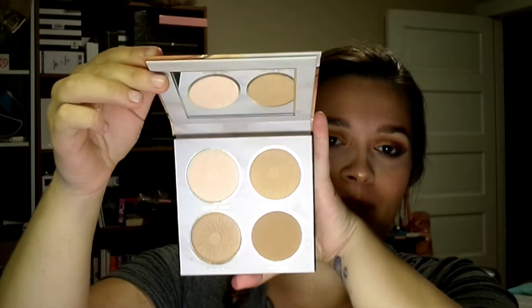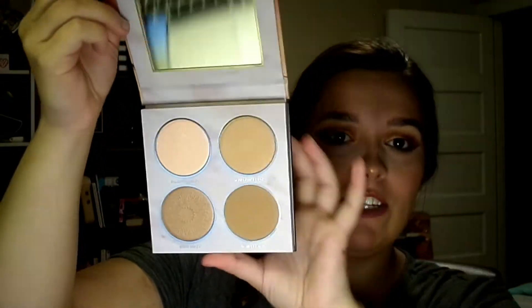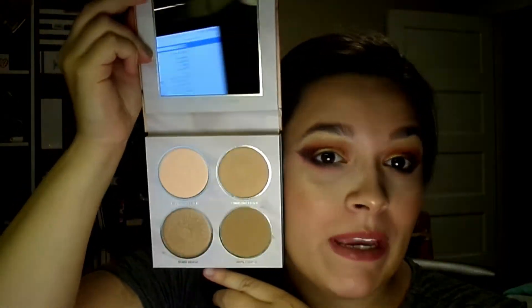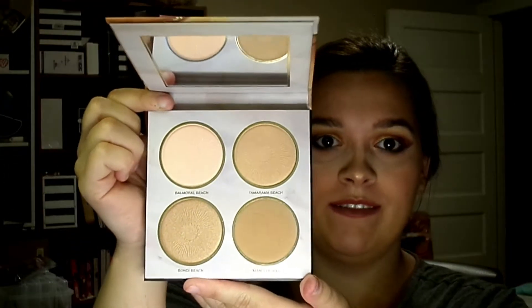My choice item is this palette by Nomad Cosmetics — it is the Kiss of Sun palette. It has a blush, a highlighter, and two bronzers. It's got some thick, lovely packaging and a cute little mirror. It's actually perfect for my skin tone because I'm medium to light tan. I absolutely love that.